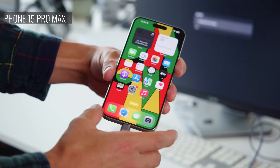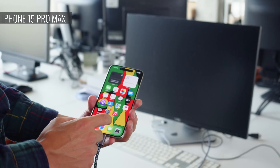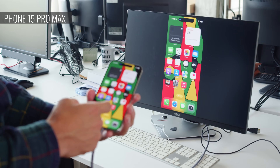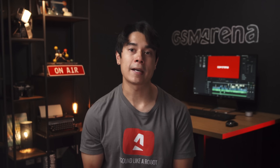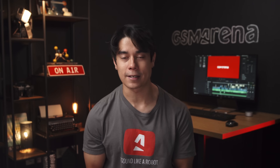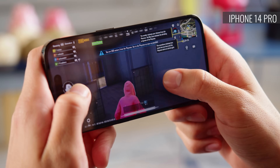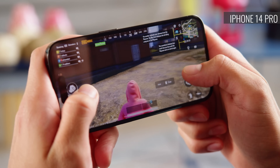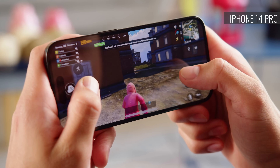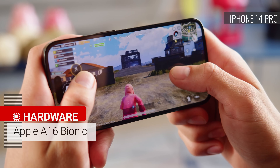Also, since the iPhone 15 generation has USB-C connectivity, you can connect the new iPhones to an external display via USB-C alt mode. And through USB-C host mode, you can connect the iPhone 15 Pro to things like a mouse, keyboard, or external USB storage. The iPhone 15 Pro has the best smartphone chipset Apple has made so far, the A17 Pro. On the iPhone 14 Pro, you'll have to settle for their second best chipset, the A16 Bionic.